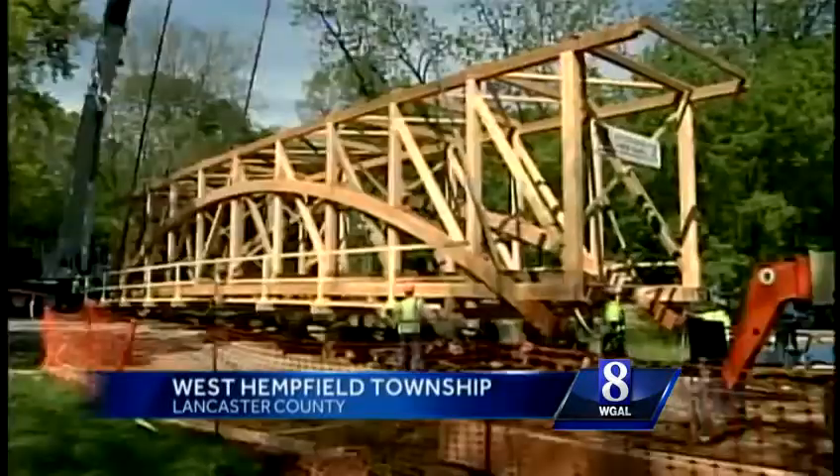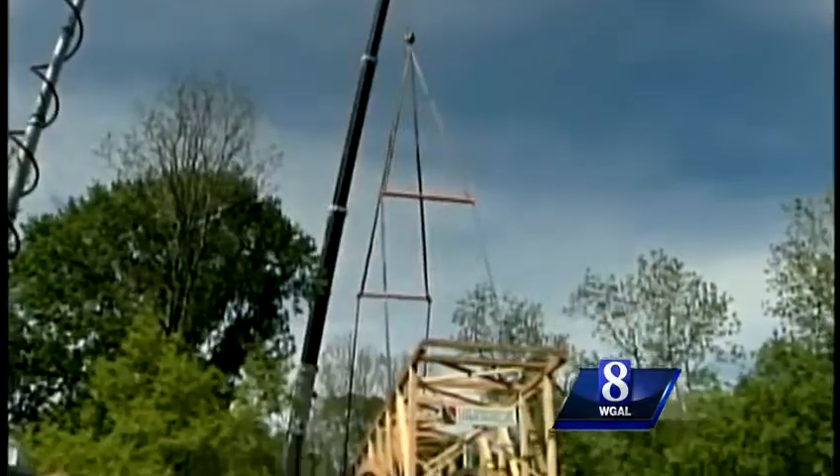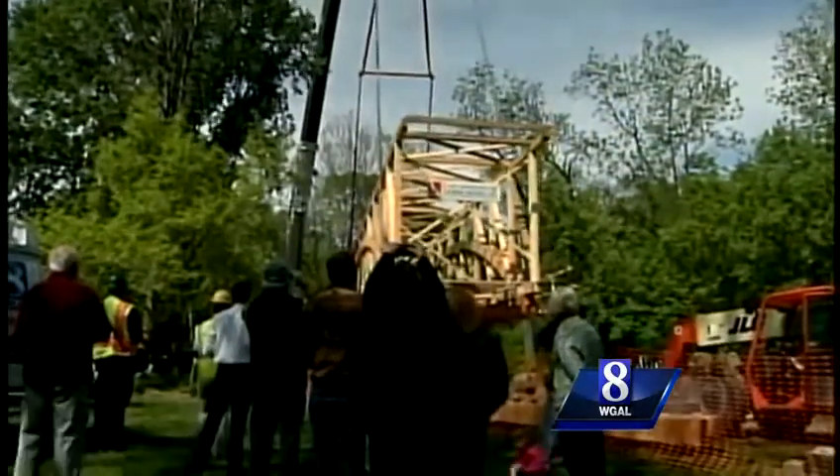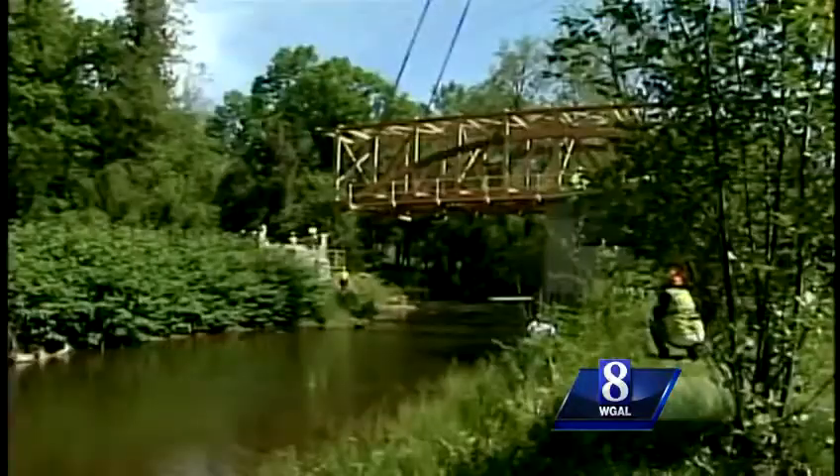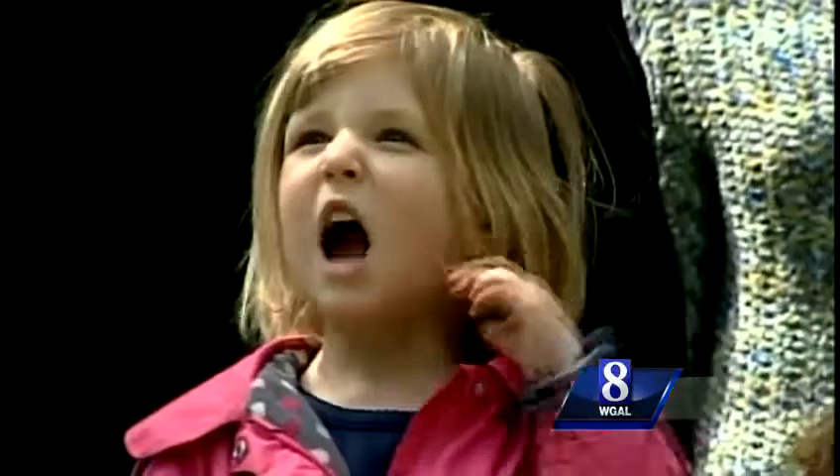The bridge was assembled here on the site over the past few weeks. And this morning, the 50-ton bridge — that's 50,000 pounds — was slowly lifted into the air and swung by a large crane toward its destination. The old bridge was built in 1885, and this new one was built exactly like the old one, the Burr-Arch design.